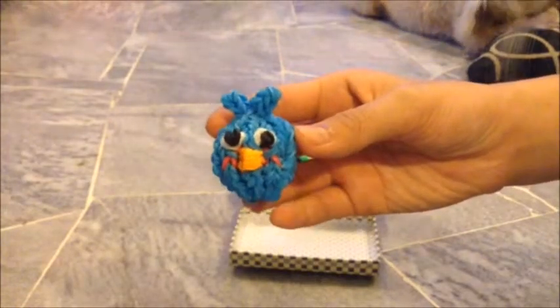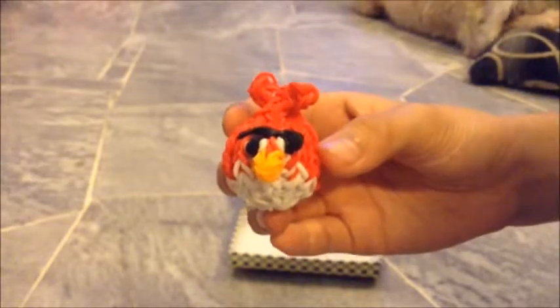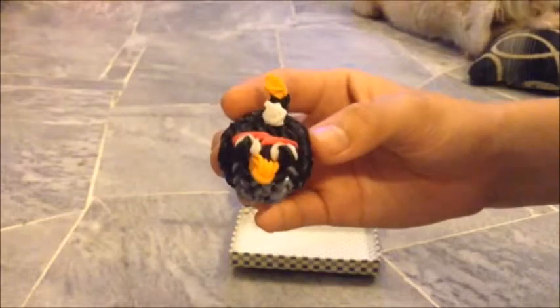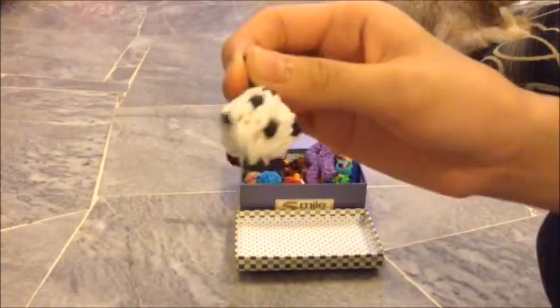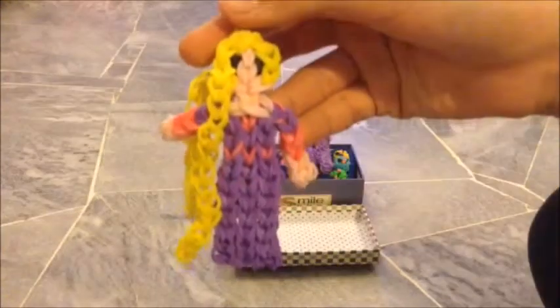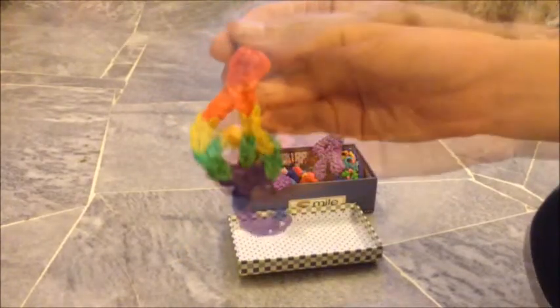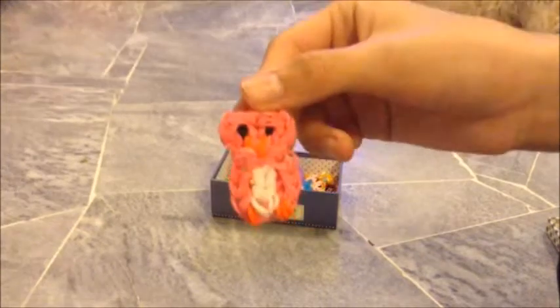I have this blue angry bird charm made by Elegant Fashion, and this is the red angry bird charm, also made by Elegant Fashion. This is my black angry bird charm, also made by Elegant Fashion. This is my lips charm, my football charm, my bow charm, my Rapunzel charm, my treble clef charm, and my pool charm.